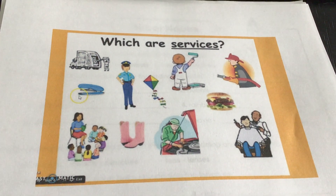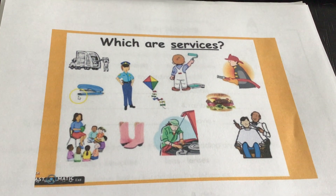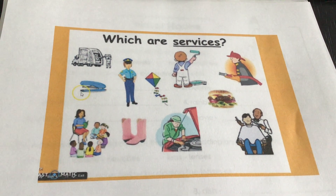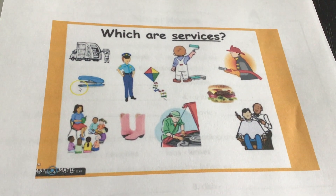Hey boys and girls, I hope y'all are doing well today. We have been learning a little bit on Monday and Tuesday about goods and services.